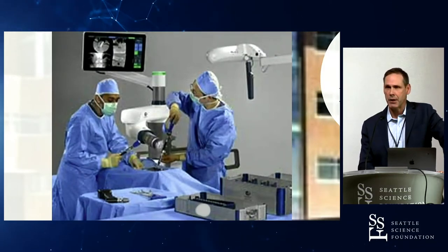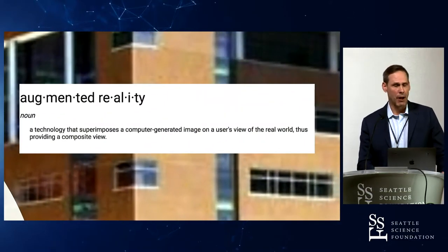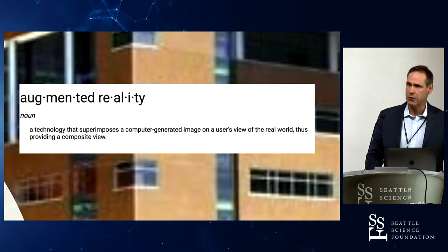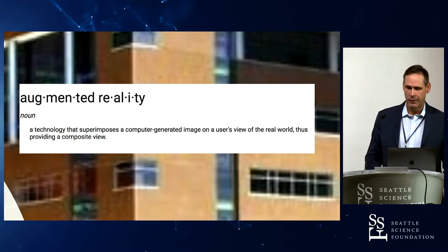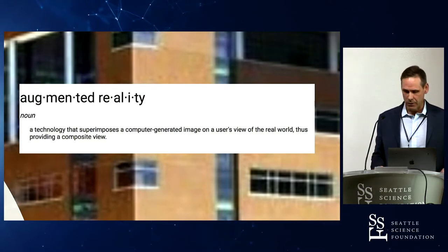One of the ways to get around that is with a head-mounted display system, and that's what I'm going to talk about. Augmented reality is a technology that superimposes a computer-generated image on the user's view of the real world, thus providing a composite or augmented view.